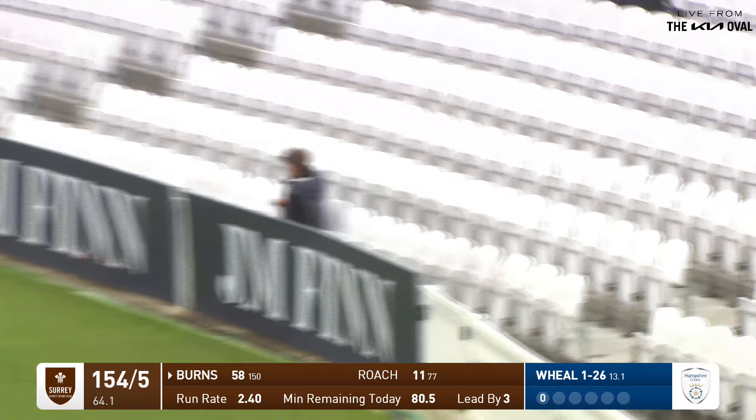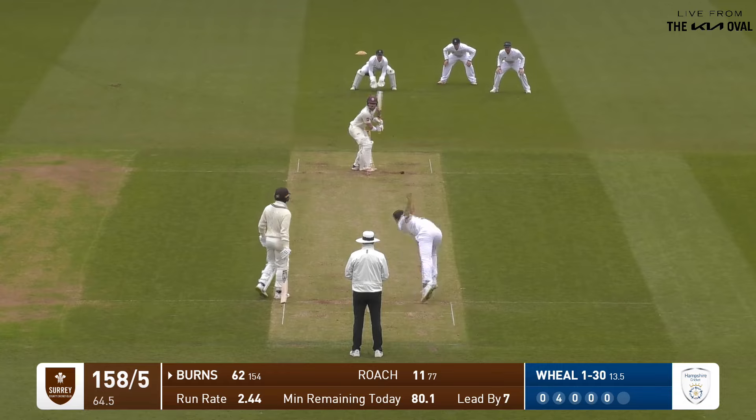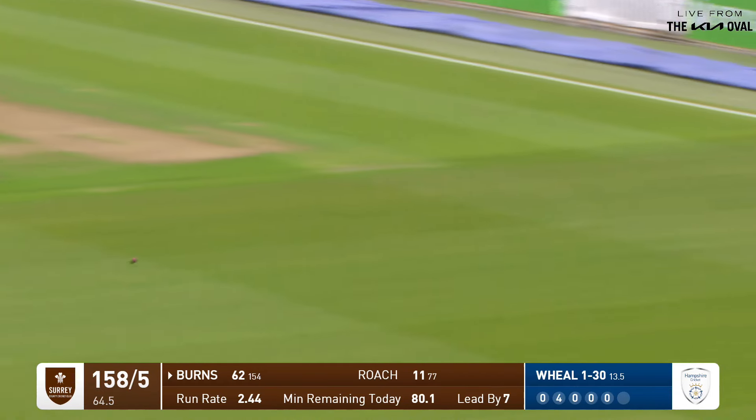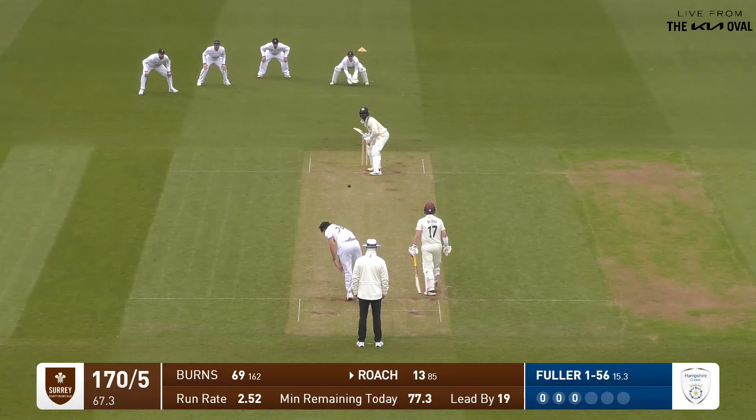A rare boundary this morning, a valuable one. It's beautifully driven, a little too full.